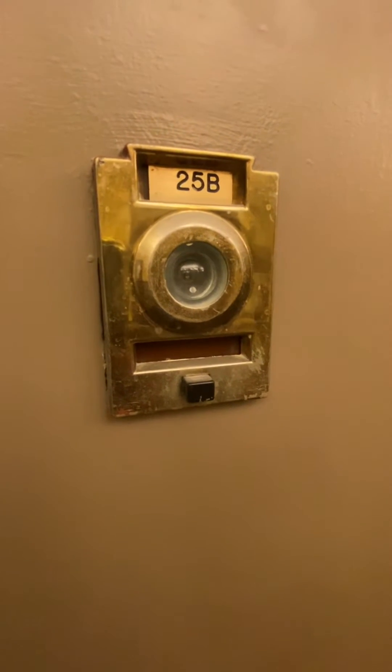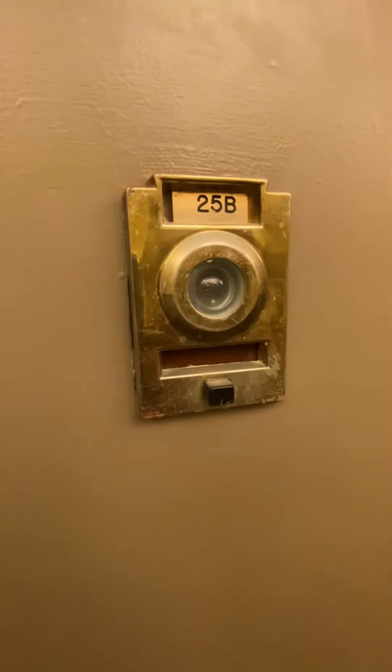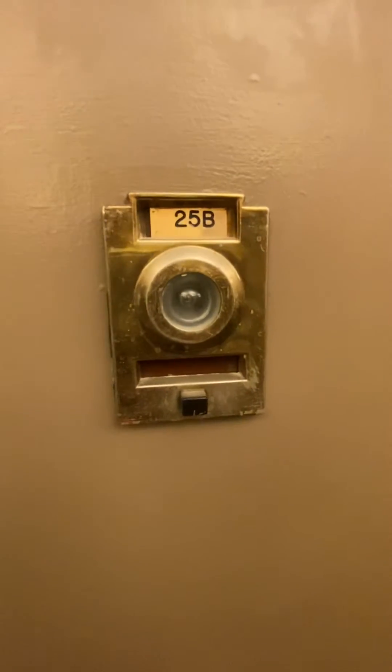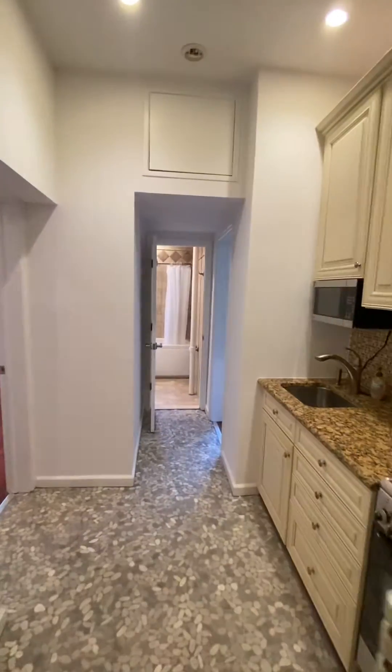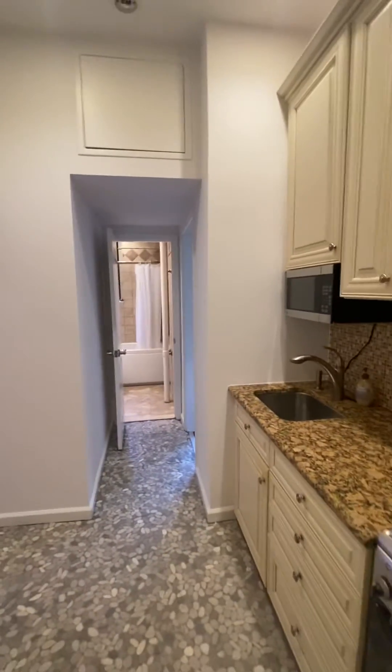Hello, this is Tega McLeod with Corcoran. Welcome to my video tour for 140 West 69th Street, number 25B. This is a second floor one bedroom apartment located in a pre-war doorman building at the corner of 69th and Broadway. Let's have a look.